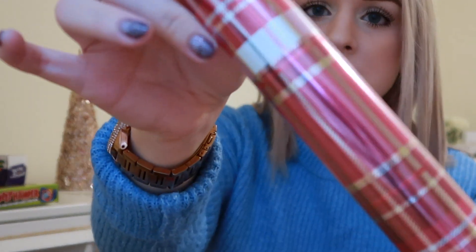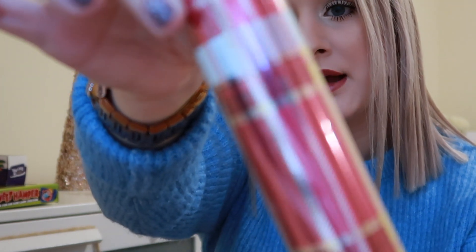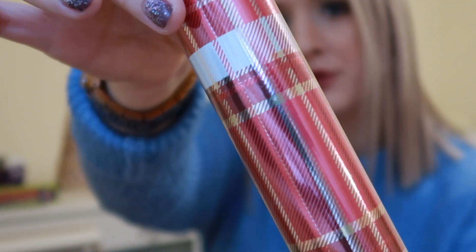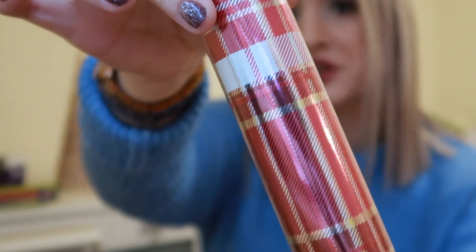Lastly from Primark, I grabbed this wrapping paper. It's a red tartan colour with gold and silver throughout. It actually looks really high end — it's really nice and has a really nice shine to it. This is approximately five metres and it was £1.50, so really affordable. I grabbed this just because you can never have too much wrapping paper. That's everything I've got from Primark.